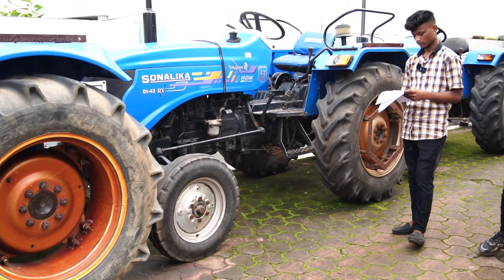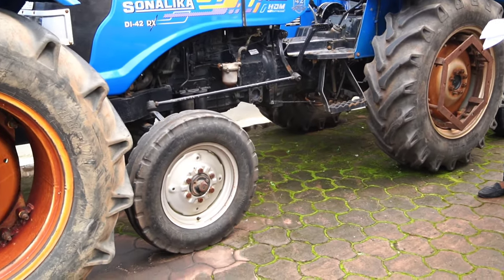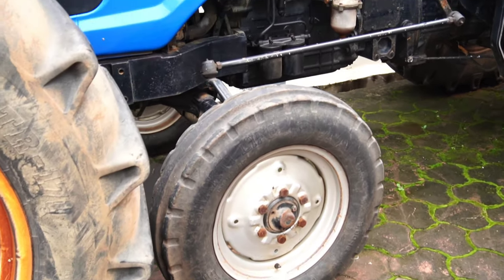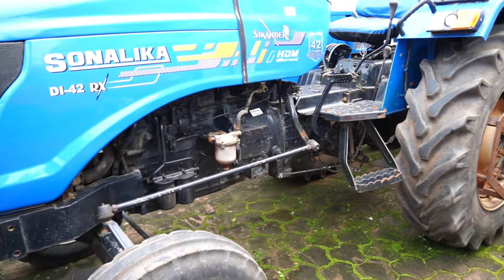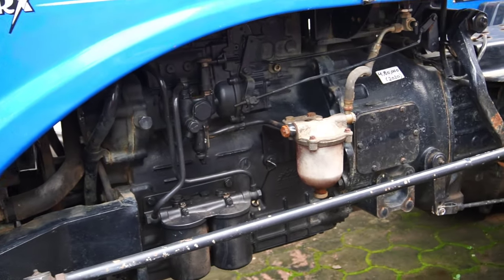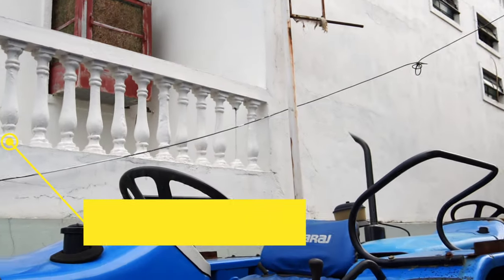Tell me about the Sonalika Sikandar. This is a 2020 model. It is a 42 HP tractor. The price is ₹3,40,000 including the hood — it is in the 42 HP category. We will see this hood and put all the details together. How many hours has it been used? You will need to call for that.